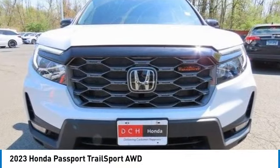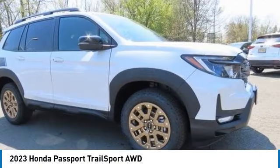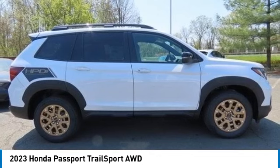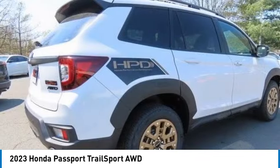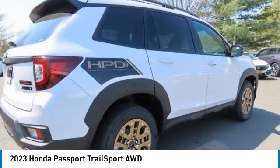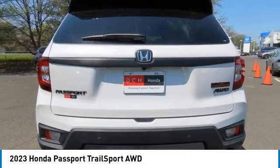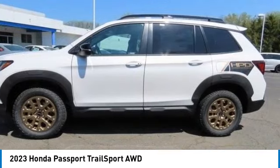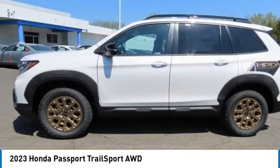Looking for the right vehicle? Check out the 2023 Honda Passport. This compact SUV from Honda is a good compromise of size and comfort. The compact design lets you maneuver well through heavy traffic while still having ample space to carry most anything you need. The Passport gives you the comfort of Honda reliability and quality.